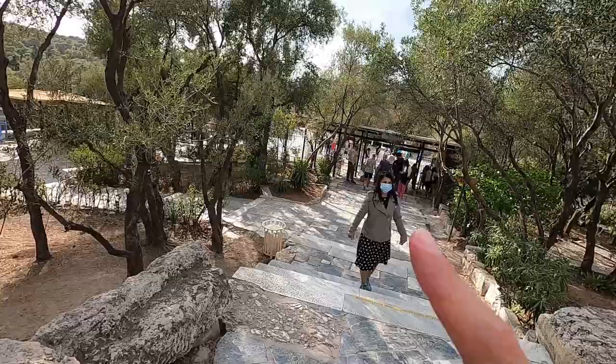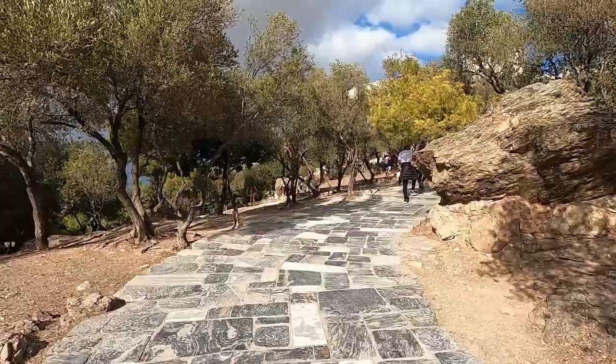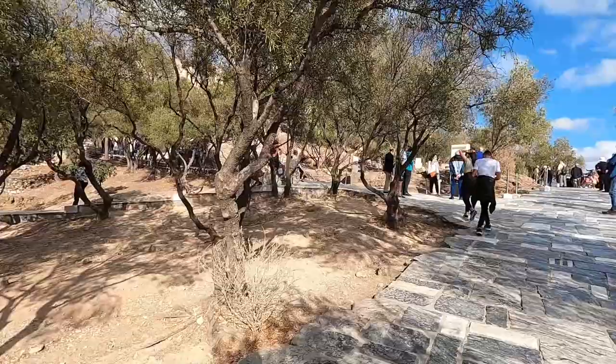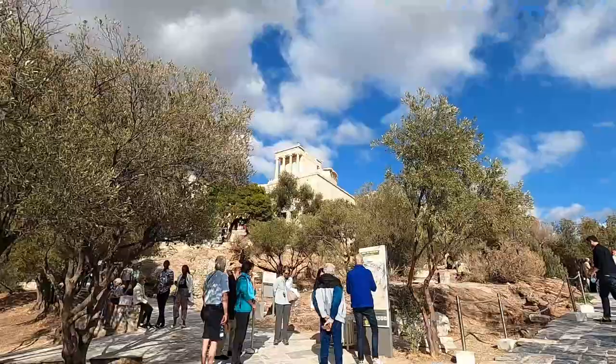I just reached the Acropolis and here's the front entrance. To get in here, you actually have to pay. You have two options: you can either pay 20 euros or 30 euros. If you pay 20 euros, you can only see the structure. But if you pay 30 euros, you can see different monuments around Athens — some old ancient buildings and things. So I paid the extra 10 euros. And I believe you're allowed to use the ticket for like 48 to 72 hours.